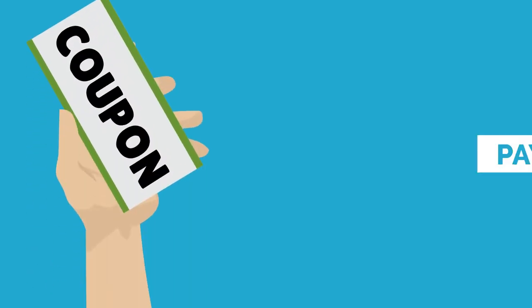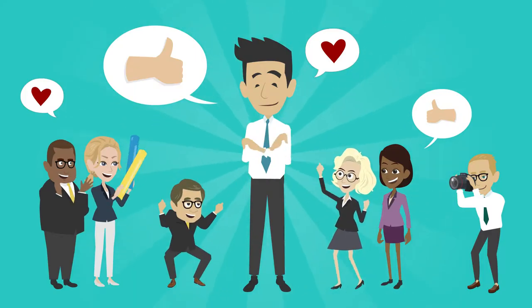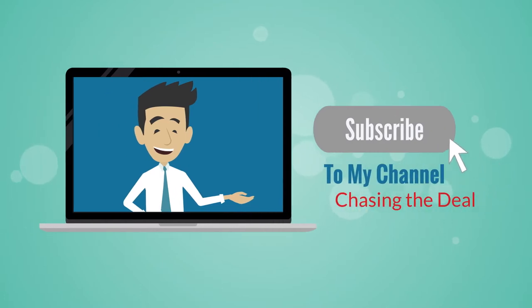If there are other ways you have gotten your hands on coupons, comment below and let us know. Thanks so much for watching, and for more videos like this, be sure to like, share, and subscribe. We'll see you next time.